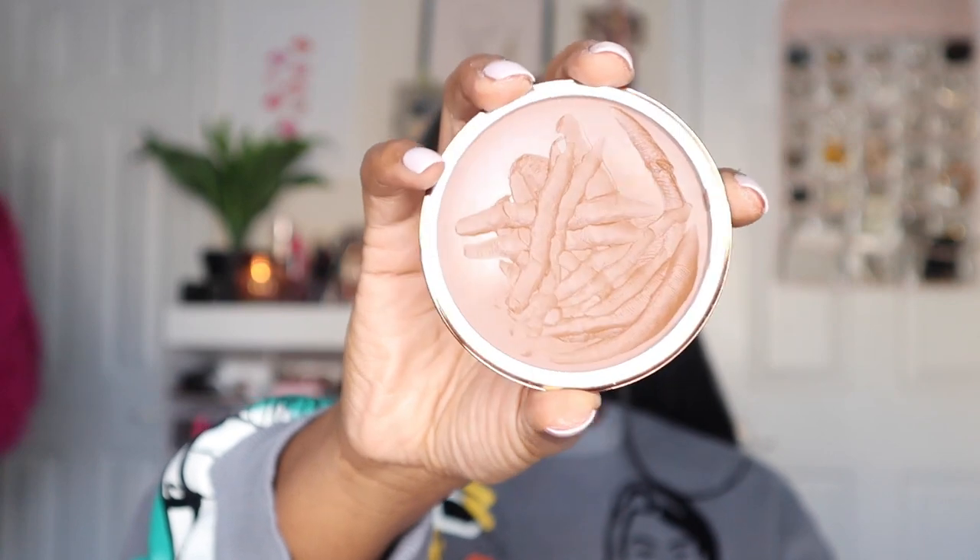Moving on to foundation — this was tough. I had to choose two because they're both different and serve different purposes, but they both rose to the occasion. Starting first with the Danessa Myrick Blurring Balm Powder. It comes as a balm, and once you rub it in, it gives you a nice matte powdered look. I don't do a lot of matte looks, but this is very quick for getting out the door. It comes with a little spatula which is perfect to throw on. If you're looking for something quick, like a five-minute makeup girl, this is definitely for you. I loved this Danessa Myrick blurring balm to powder foundation.